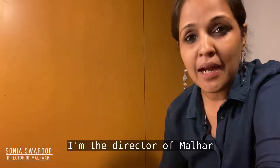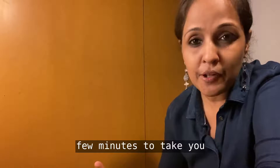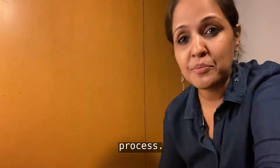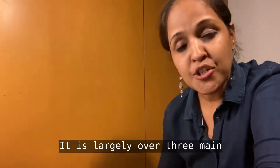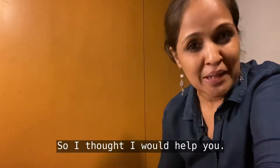Hi, everyone. My name is Sonia. I'm the director of Malhar Virtual Film Festival. I wanted to take a couple of minutes to take you through the submission process. It is largely over three main steps and could get a little confusing, so I thought I would help you.